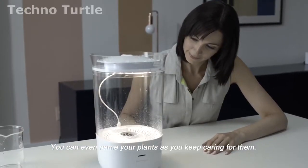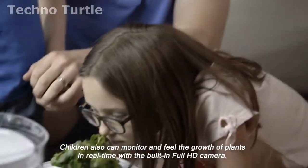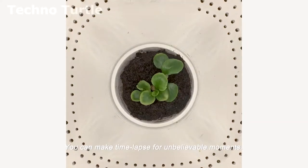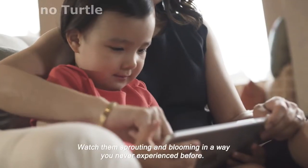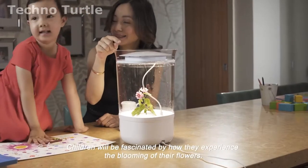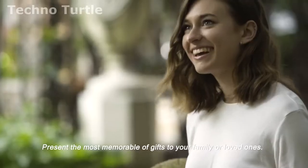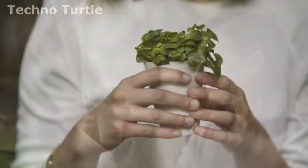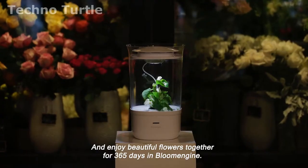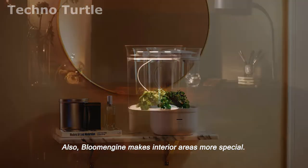You can even name your plants as you keep caring for them. Children can also monitor and feel the growth of plants in real time with the built-in Full HD camera. You can make time-lapse videos for unbelievable moments. Watch them sprout and bloom in a way you've never experienced before. Children will be fascinated by how they experience the blooming of their flowers. Present the most memorable of gifts to your family or loved ones. You can grow various plants that are meaningful to them and enjoy beautiful flowers together for 365 days in Blume Engine. Blume Engine also makes interior areas more special.